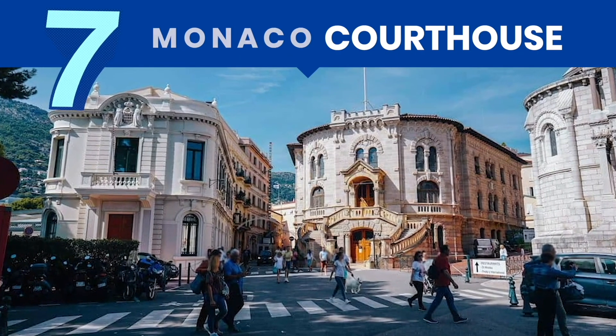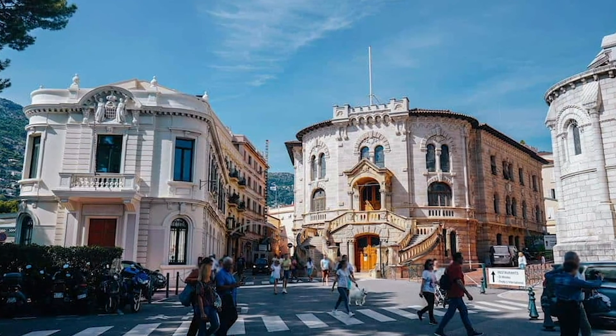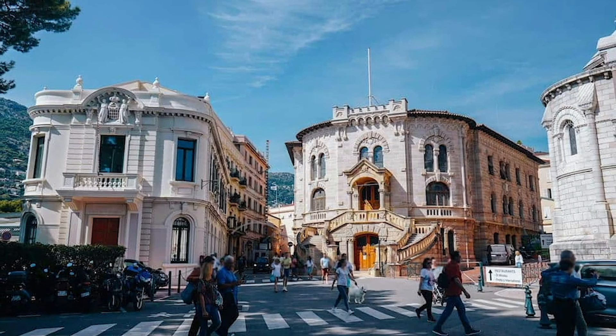Just next to the cathedral is a smaller but equally captivating building — the Courthouse. Called Palais de Justice, it was constructed in 1924 out of sea tuff to match the Genoese fortress surrounding the city on the rock. Visits or tours are not allowed so tourists can't enter, but you can take a photo of it from across the street.